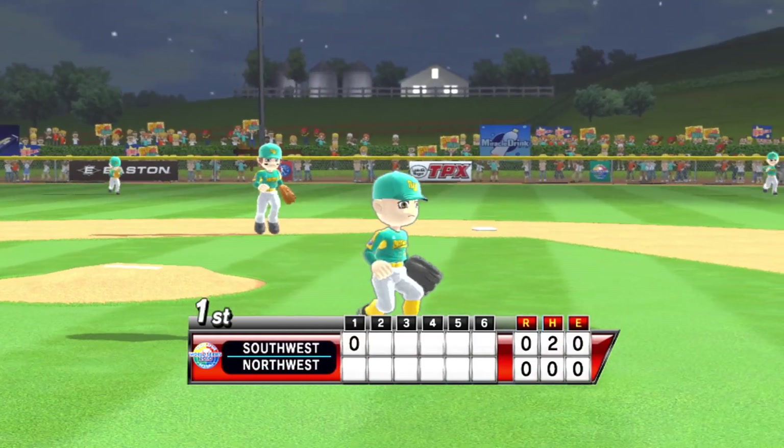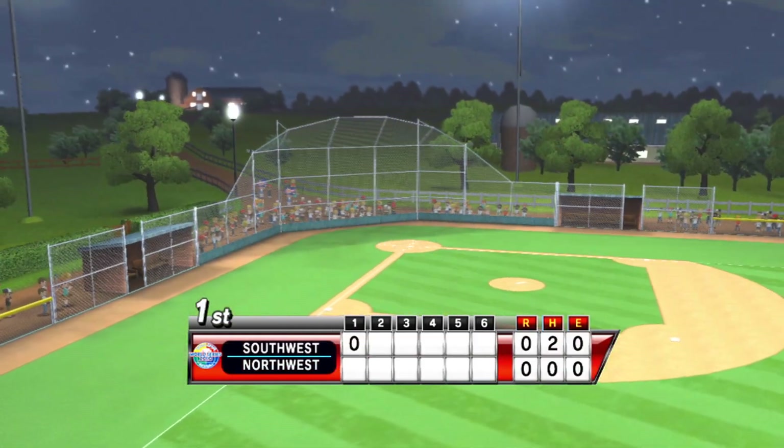The problem with night games is that it might be past the bedtime of a couple of our players here.